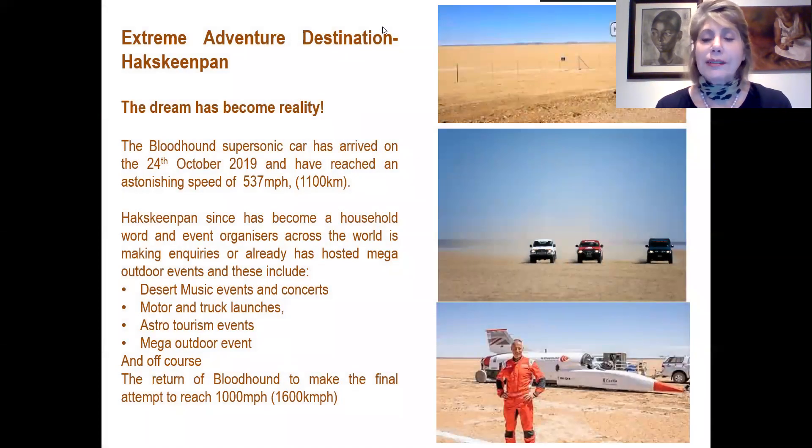I'm sure you have heard about the Bloodhound land speed attempt. The car arrived in the Northern Cape in October last year and reached a staggering 1,011 kilometres per hour. Since then, Hakskeenpan has become a household name worldwide, and event organisers around the world are making inquiries and have already hosted mega events on this outdoor space, including music events and concerts, motor and track launches, astrotourism events, and mega outdoor events. We eagerly await the return of Bloodhound to make their final attempt to reach 1,600 kilometres per hour.